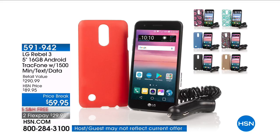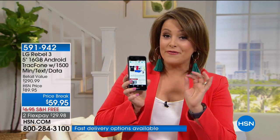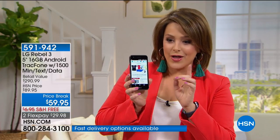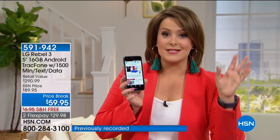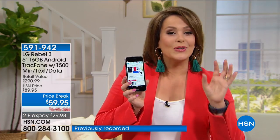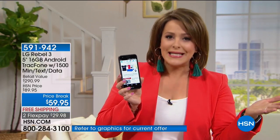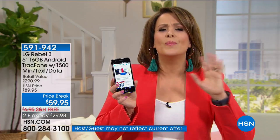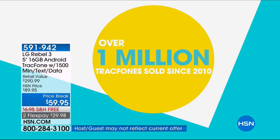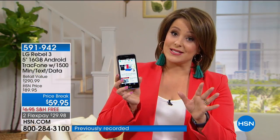TrackPhone. What you're going to get in this configuration is a gorgeous LG Rebel 3, the 5-inch screen on the TrackPhone with 1,500 minutes of everything — that's text, that's data, that's talk. Normally at 1,200 minutes of everything we get really excited about that, and we sell so many of those — in fact, over 1 million TrackPhones. But at 1,500 minutes of everything, this is a deal too good to pass up.